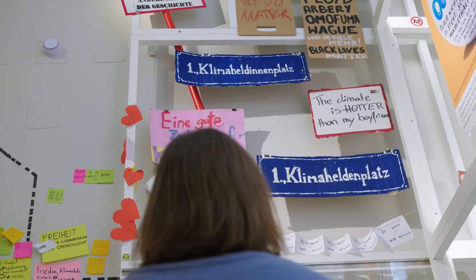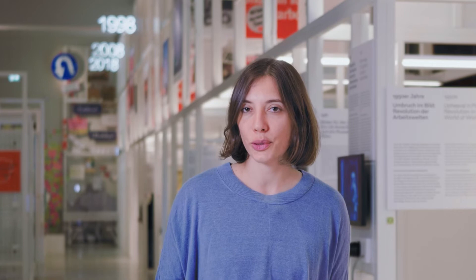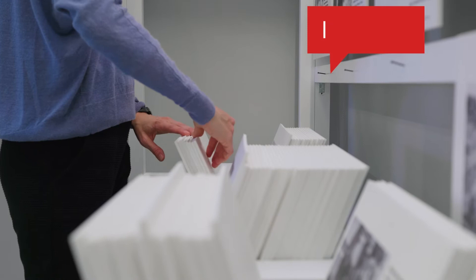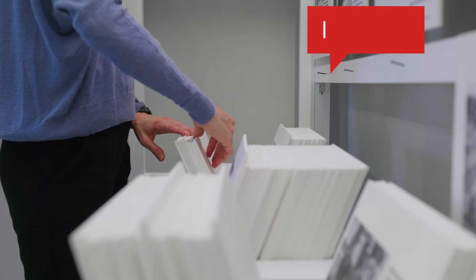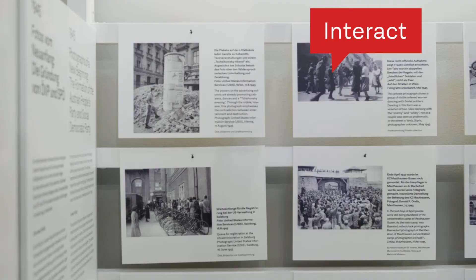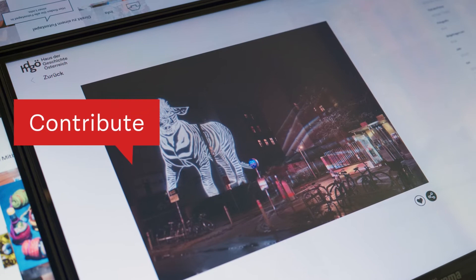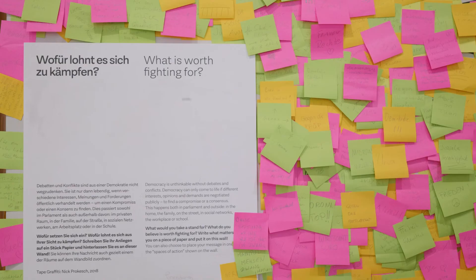We exhibit contemporary protest culture as an element of the history of democracy. As a visitor, you can influence what is on display in the museum on different levels. You can interact and decide what should be seen, contribute your own images that enter the exhibition and can also be found online, or have a say on central questions of democratic society.